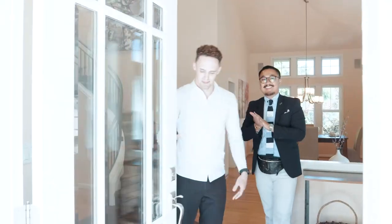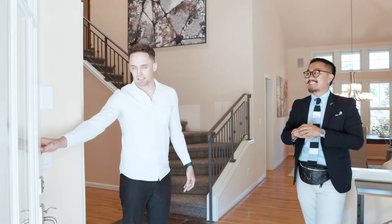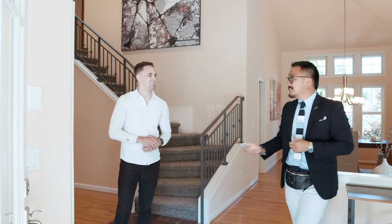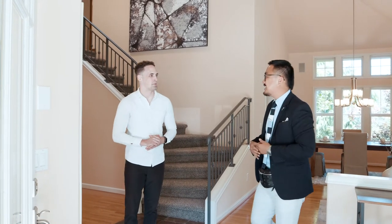Come on in guys. Today we have celebrity real estate agent Ollie Samuel touring the home with me. How you doing man? I'm doing well Mason, thank you so much for having me. What are we looking at today?